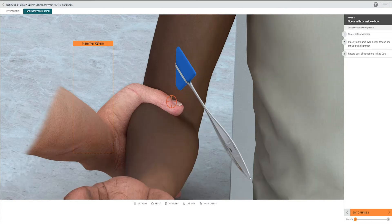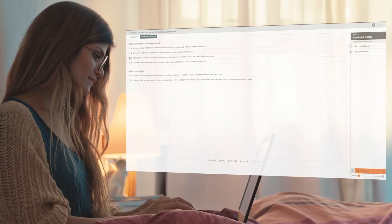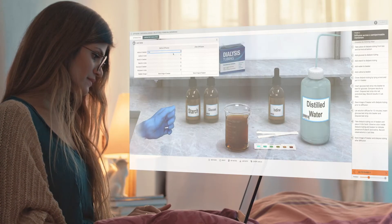This fully online solution is designed to function as lab preparation or a complete lab replacement. Students will gain a deeper knowledge prior to lab and arrive with more confidence.